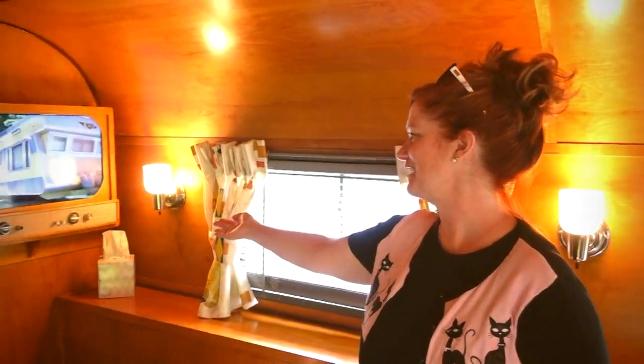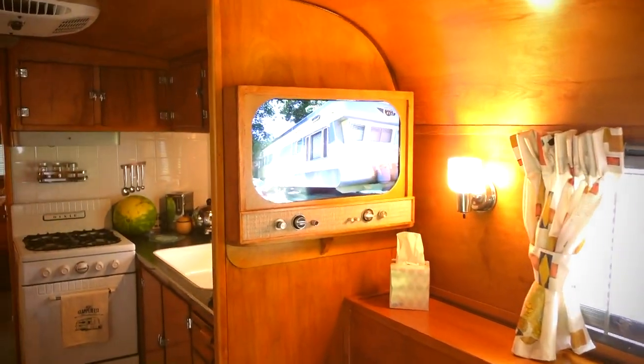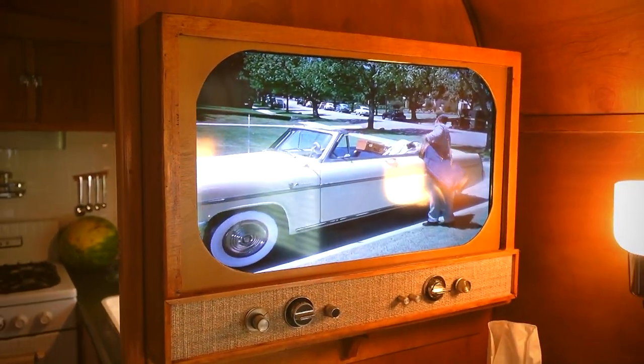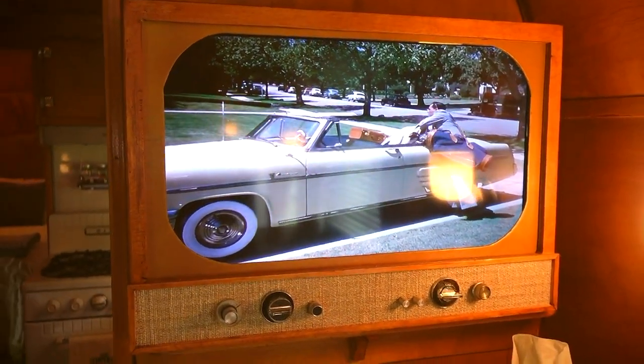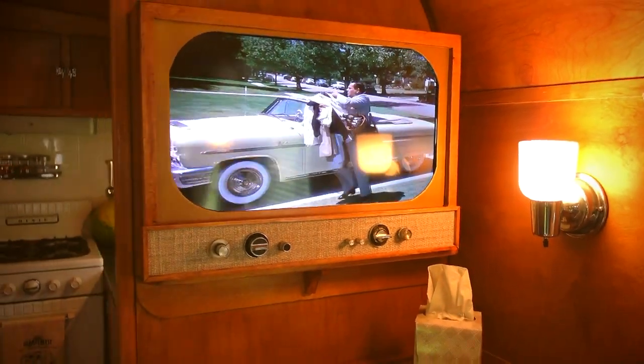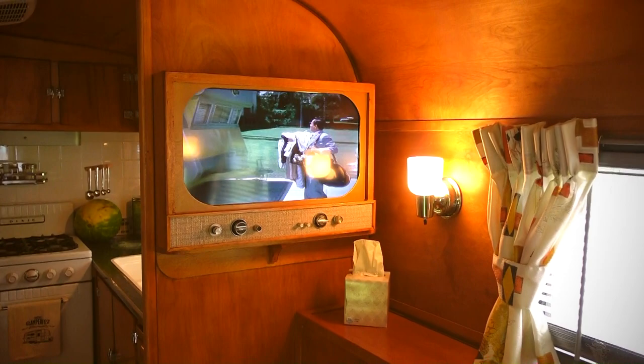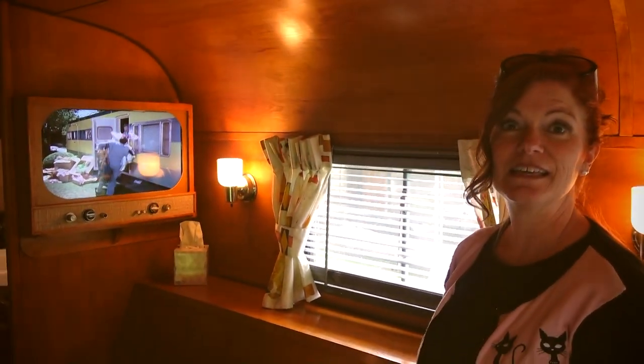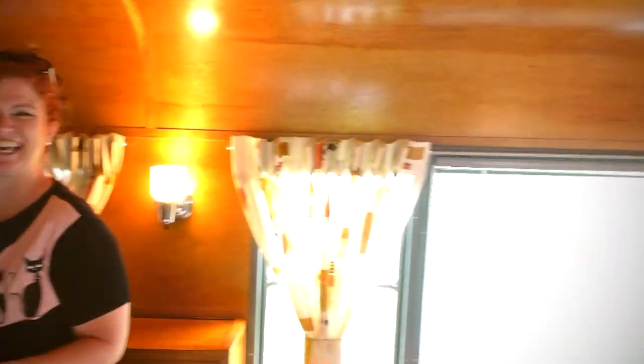That's a flat screen TV, obviously, but we made it look kind of retro so it didn't stick out like a sore thumb. You guys nailed the look on that — that's probably the best I've ever seen it done. Thank you. We got the knobs off another TV set — eBay, a bucket of knobs.